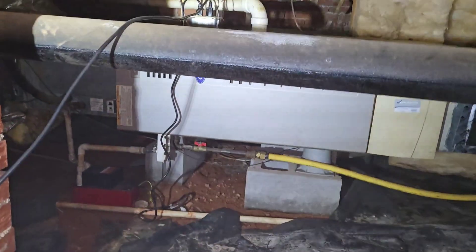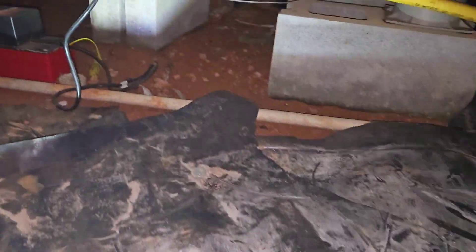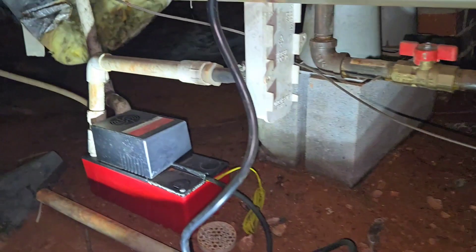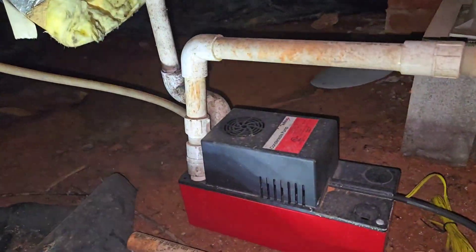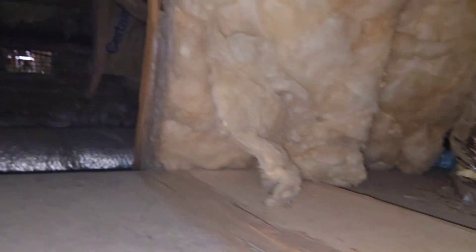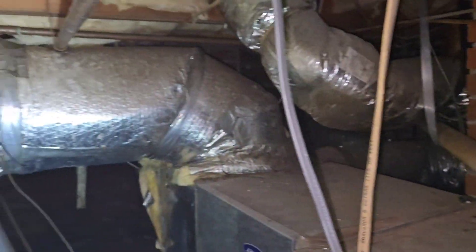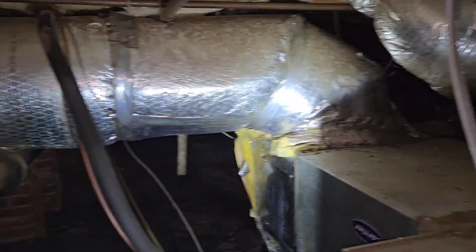Here's the HVAC system. Looks like an older model. Not too sure. No plastic underneath — I'm not a fan of that. It's just insulation falling down. Once again, insulation always seems to be a problem in these crawl spaces.